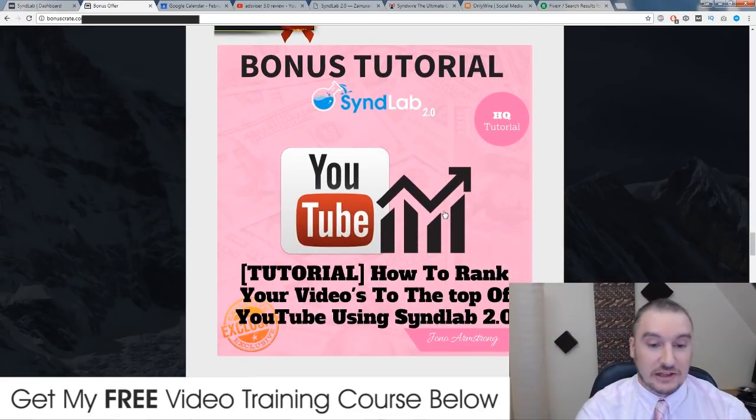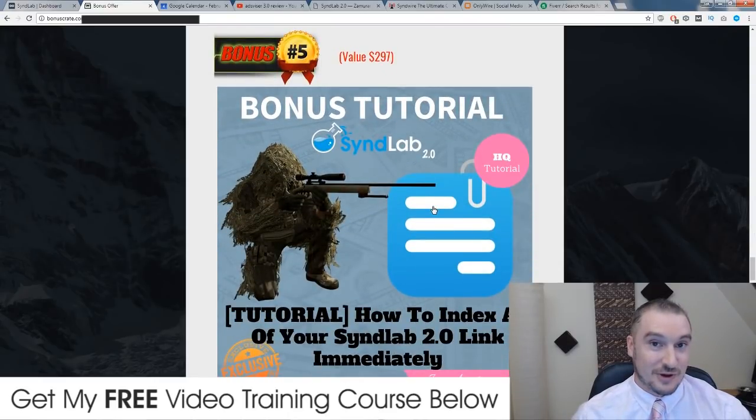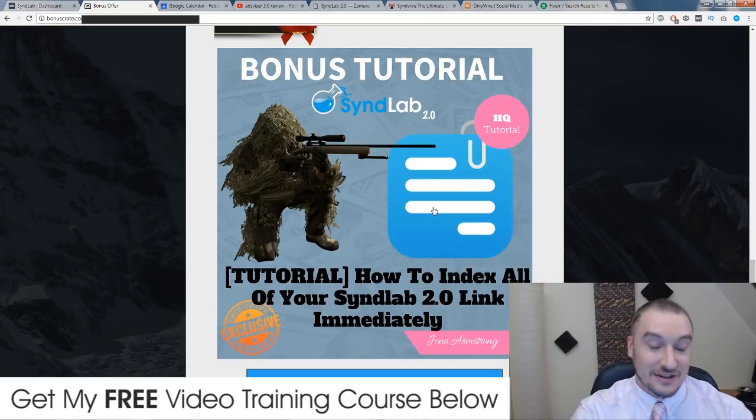Bonus number four: I'm going to show you what else I do to my videos to rank them to the top of YouTube using not only SynthLab but another software that I use for around 20% of my video rankings — 80% is down to SynthLab. I'll also show you where you can get some super powerful free web 2.0 domains. All of these bonuses are custom-made for SynthLab 2.0. Most other affiliates are just going to offer you generic bonuses that really don't have anything to do with SynthLab, which is why you want to pick it up through my link.